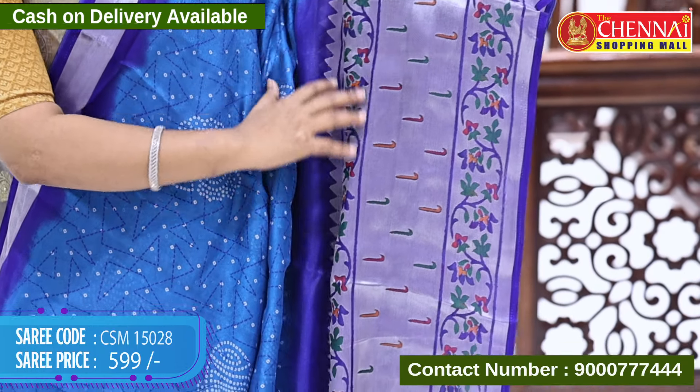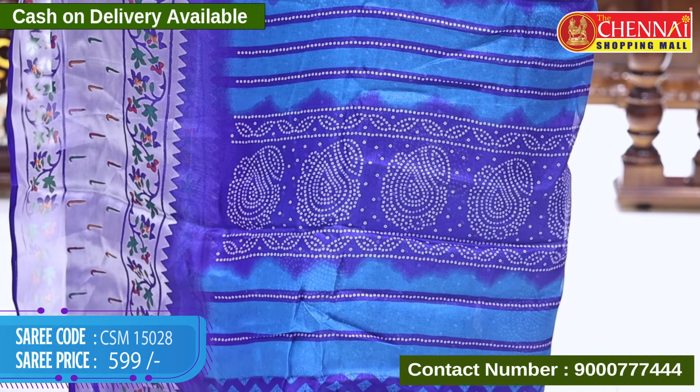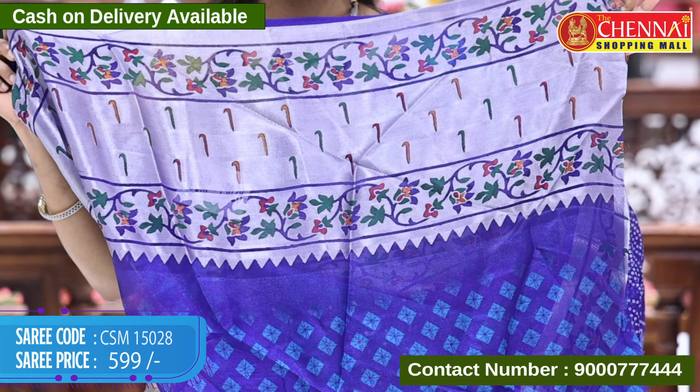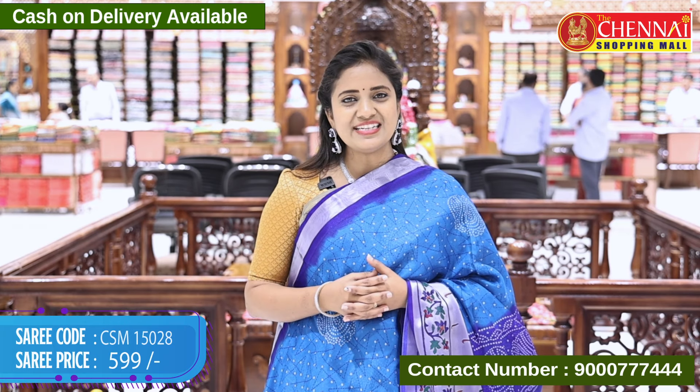It's also made in front print, contrast double colors with bandini print, and blouse with contrast batik print along with the bottom. Saree code CSM 15028, price 599 rupees.